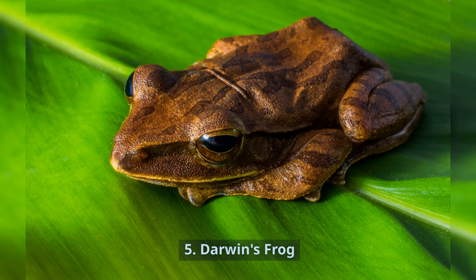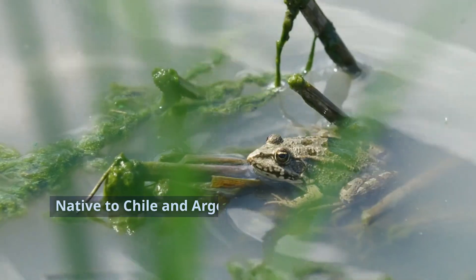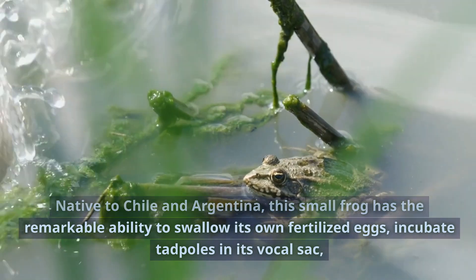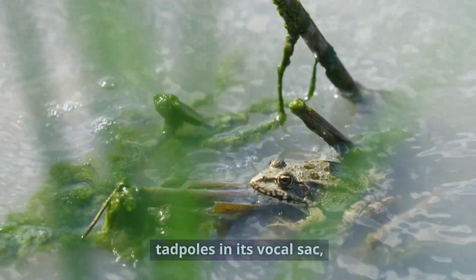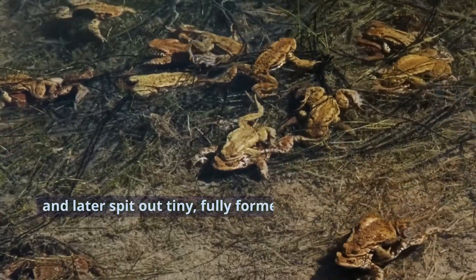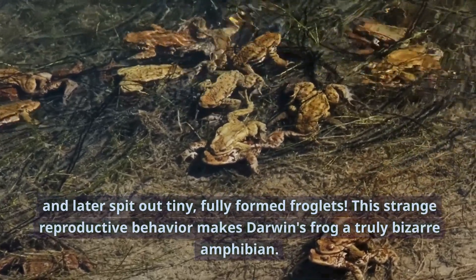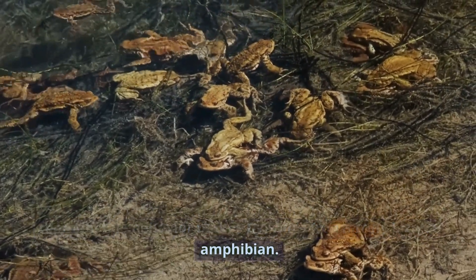Number 5: Darwin's Frog. Native to Chile and Argentina, this small frog has the remarkable ability to swallow its own fertilized eggs, incubate tadpoles in its vocal sac, and later spit out tiny, fully-formed froglets. This strange reproductive behavior makes Darwin's frog a truly bizarre amphibian.